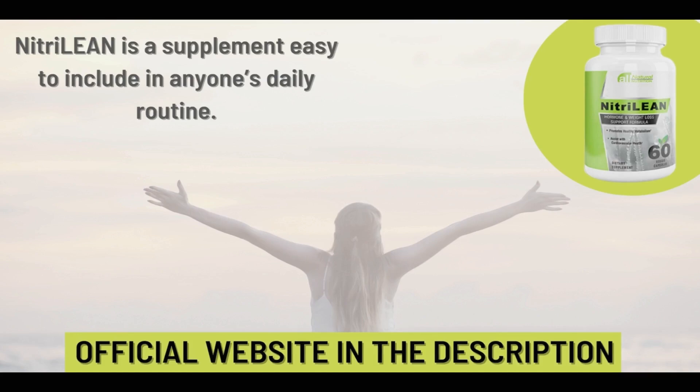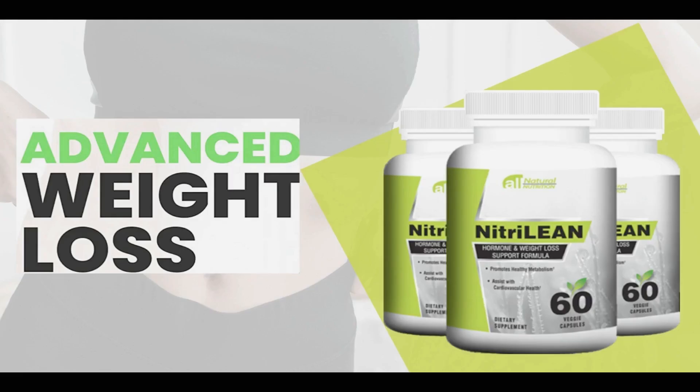I wanted to record this video first to warn you to be careful with the site where you will buy Nitrilein. Be sure to buy on the official website so as not to buy fake products. I left the link to the official website below in the description of this video. Remember that it is very important to use the supplement and do the treatment correctly to get the best results.